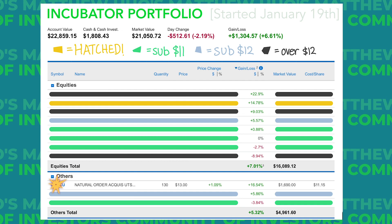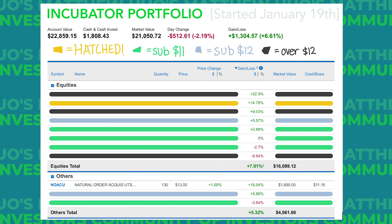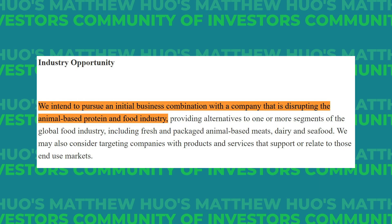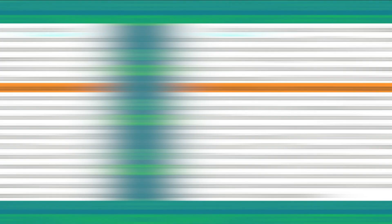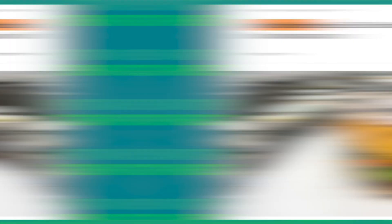Next we have NOACU, or Natural Order Acquisition, as our third largest gainer. These are units, which means they will eventually be split into warrants and common stock. NOAC is targeting emerging growth companies developing nutritious, sustainable food comparable to animal-based products — specifically, companies disrupting the animal-based protein and food industry. Their leadership includes Sebastiano Castiglioni, who has invested in everything from bioscience to food, ag, and tech, and has been an investor in more than 60 plant-based food and beverage companies. Paresh Patel founded Sandstone Capital with over $1 billion in AUM, and was also the executive producer of The Game Changers. They have about $230 million in trust and an estimated deadline of November 2022.